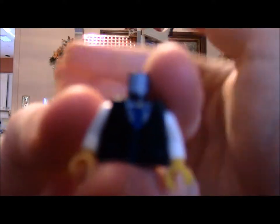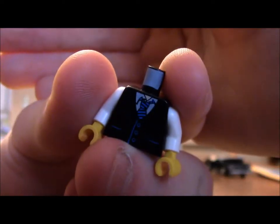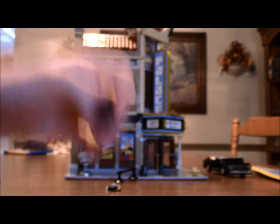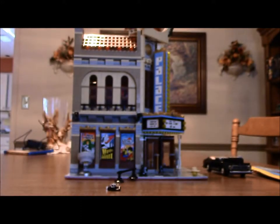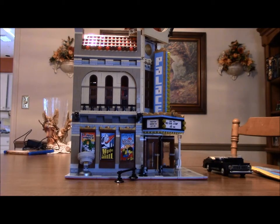Here's his torso piece — he's dressed very nicely, though not quite as nice as the car driver. And absolutely no back printing. Please put him back together.